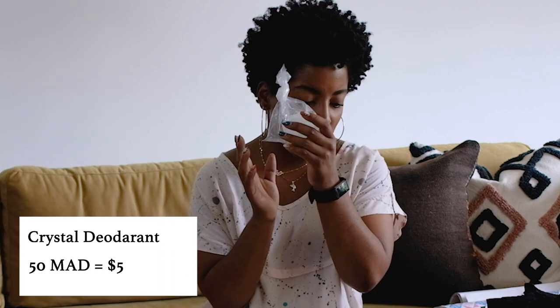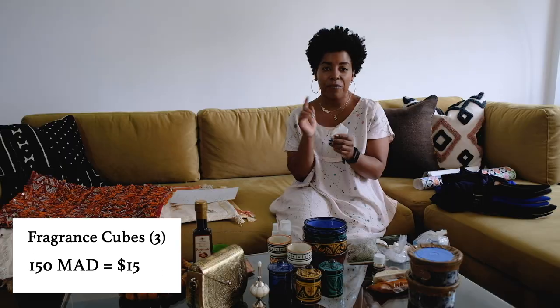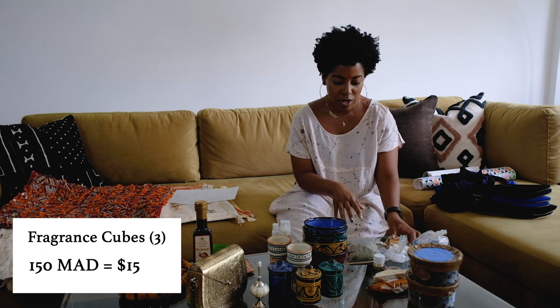Also from the apothecary: crystal deodorant — not a Moroccan specialty, also available in America, just natural. You wet it and put it in your underarms. This was about 50 dirham or $5. We also got a couple of solid fragrance cubes — amber and jasmine. You just rub them on your skin for fragrance and they smell amazing. We got three total — two amber, one jasmine — and those were $5 per cube. That was the apothecary.